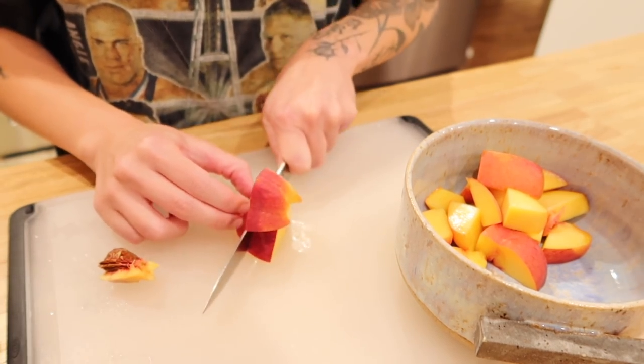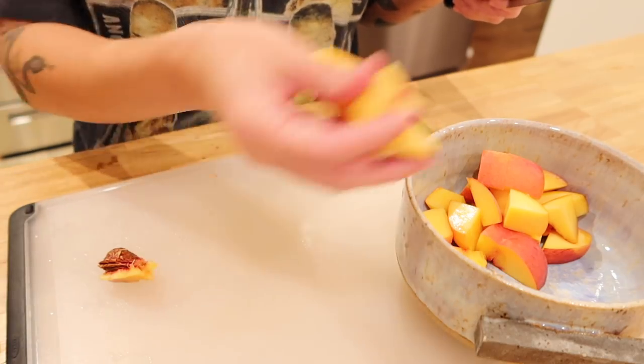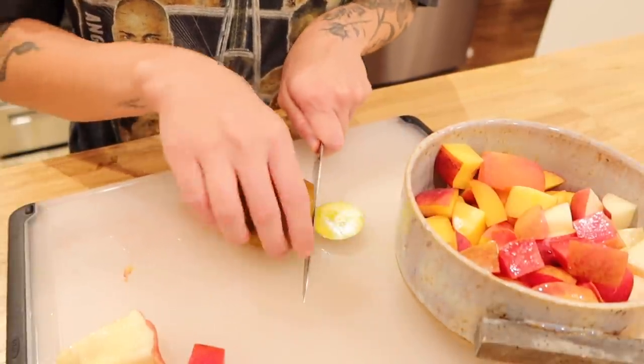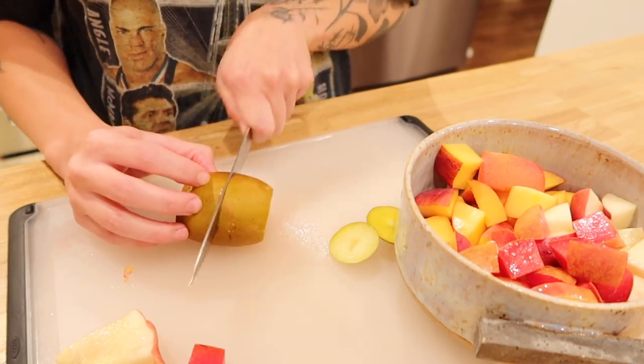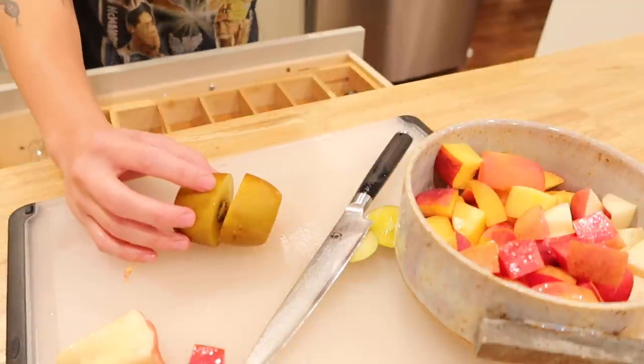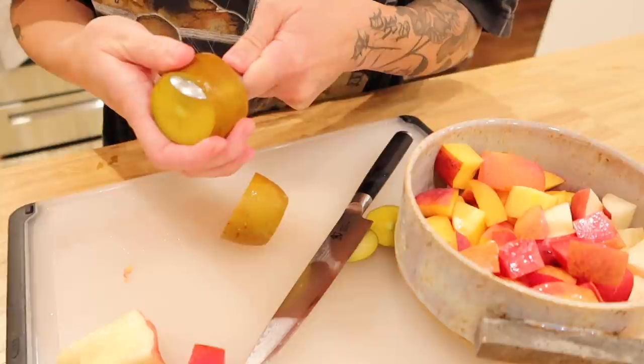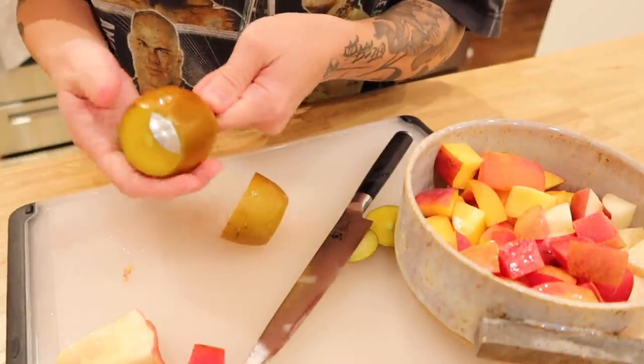I'm actually so, so hungry right now. I haven't eaten - all I had today was a smoothie at like 10. I do this all the time. I have like half of a machaca breakfast burrito that I'm going to eat, and then I'm going to have a fruit salad. Y'all, go and get some pit fruits right now. Kiwi time. This one's pretty big.